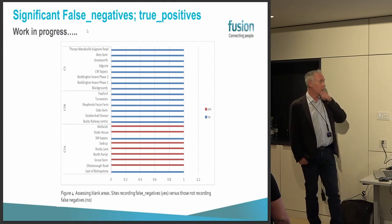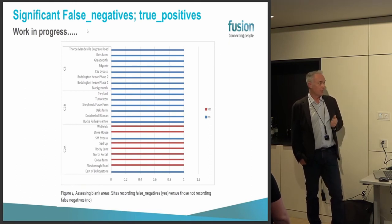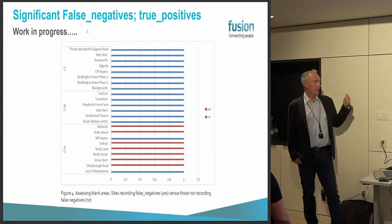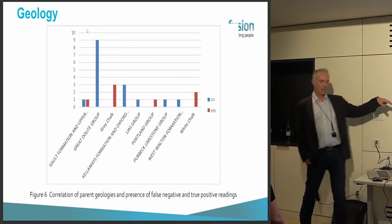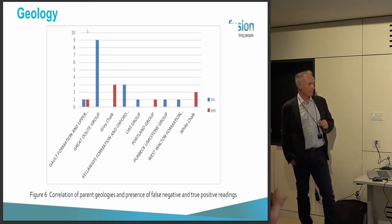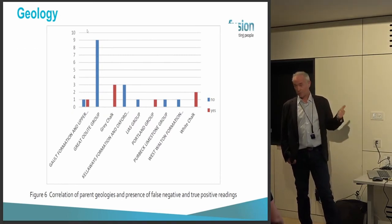We've also started mapping the false negatives and true positives as shown by intrusive work — really identifying where no archaeology is present versus where it is. We're starting to map sites where we're getting a lot of false negatives: the magnetometer shows nothing, but actually there's a whole bunch of archaeology not showing up. When we map those to the bedrock geology, we're starting to see trends — certain bedrock geologies are repeatedly producing false negatives. We've only done 23 sites so far and have about 100 to do ultimately.